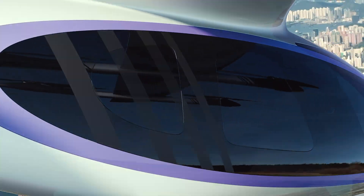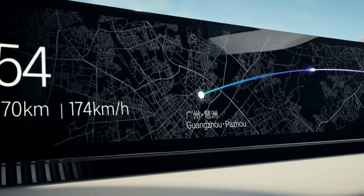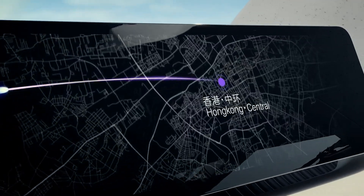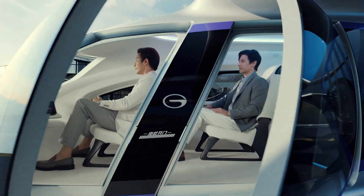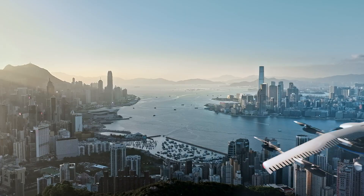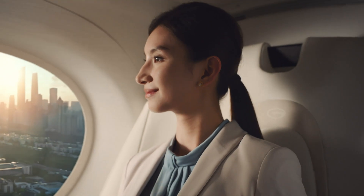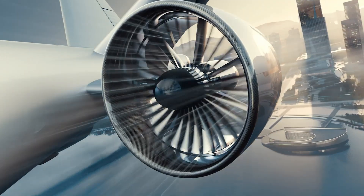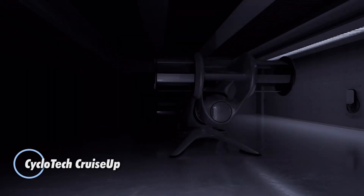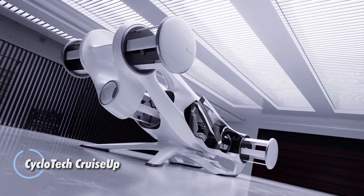Inside, the Airjet accommodates three to four passengers in a configurable cabin enhanced by panoramic windows, ambient lighting, wireless charging, and a striking starlight ceiling. Packed with safety and automation tech, it includes radar, smart sensors, autonomous navigation, and a triple-redundant control system. Merging luxury with advanced flight capabilities, the Govi Airjet sets a new benchmark for comfort, efficiency, and innovation in electric aviation.